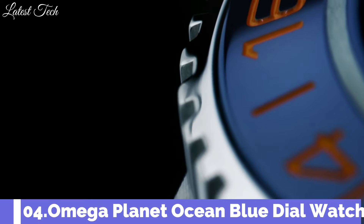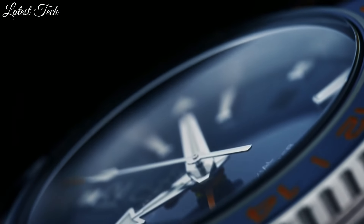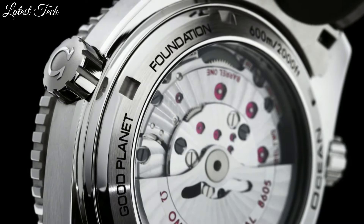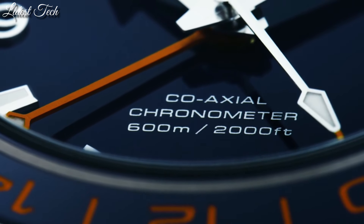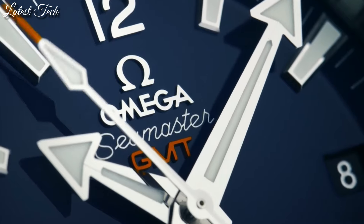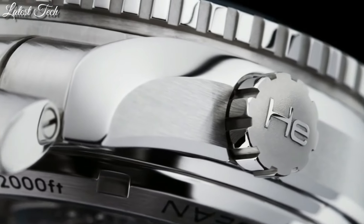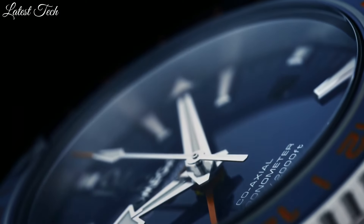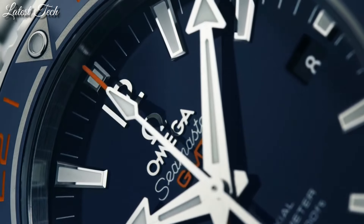Number 4: Omega Seamaster Planet Ocean Automatic Men's Watch. Stainless steel case with a stainless steel bracelet. Unidirectional rotating coin-edge stainless steel bezel with a blue ceramic inlay. Blue dial with luminous silver-tone arrow-shaped hands and index hour markers. Dial type: analog. Automatic movement. Scratch-resistant sapphire crystal, screw-down crown. Case size 43.5 millimeters, case thickness 16.04 millimeters, band width 21 millimeters. Fold-over clasp with push-button release. Water-resistant at 600 meters.